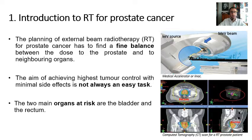First, as you may know, the planning of external beam radiotherapy for prostate cancer has to find a fine balance between the dose delivered to the prostate and to neighbouring organs by means of a medical accelerator or linac, like this one represented in this sketch. The aim is to achieve high tumor control with minimal side effects, but it's not always an easy task.